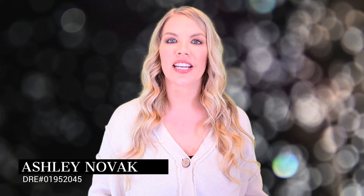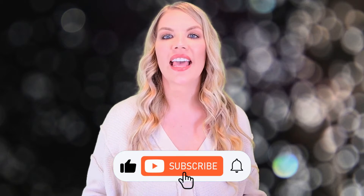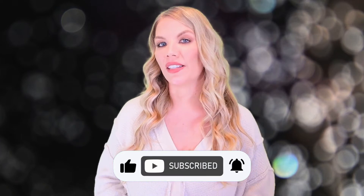Thanks for joining. I'm Ashley Novak. I'm a local real estate agent here in Los Angeles. We post new videos here every Wednesday with real estate tips and about the local area. If that's something of interest to you, make sure you hit the subscribe button and the notification button so you will never miss a video.